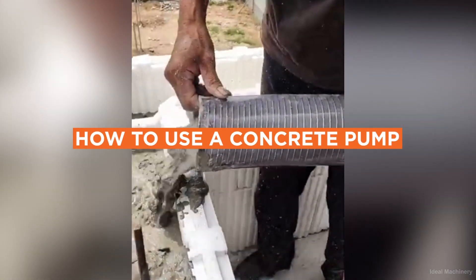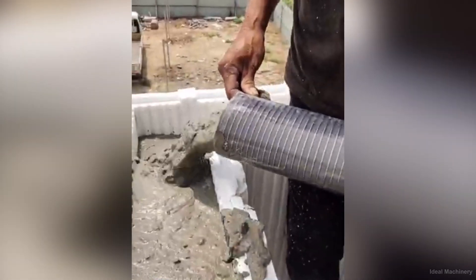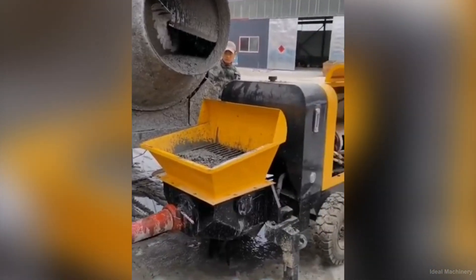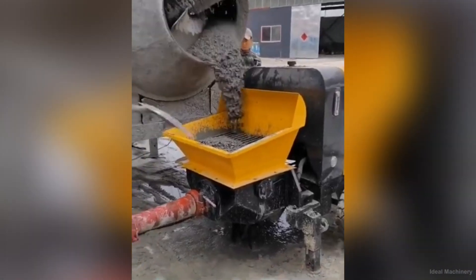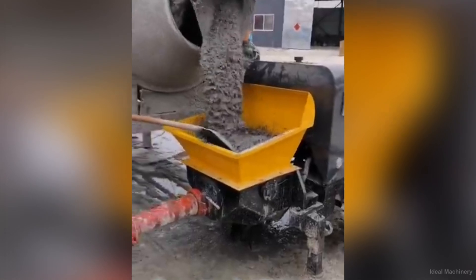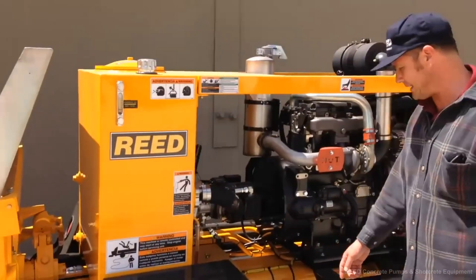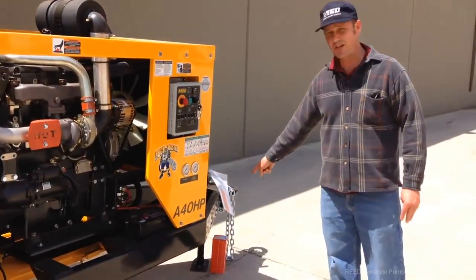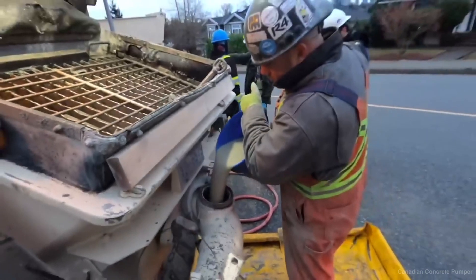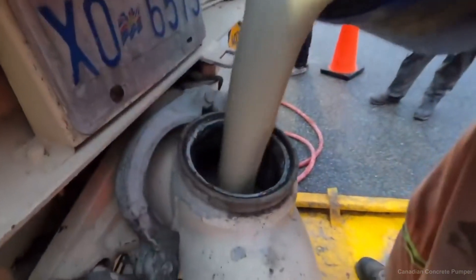How to Use a Concrete Pump. Operating a concrete pump involves several steps. Step 1 — Site Preparation: ensure the pump has a solid, level surface to set up on and the area is clear of any obstructions. Step 2 — Pump Setup: follow the manufacturer's guidelines to set up the pump correctly. Step 3 — Priming: prime the pump by pumping a slurry mix through the system before pumping concrete.